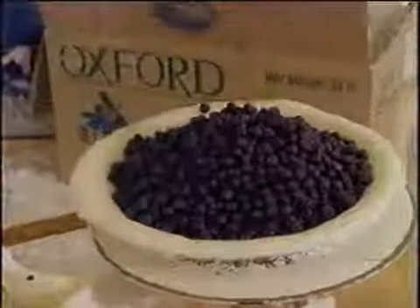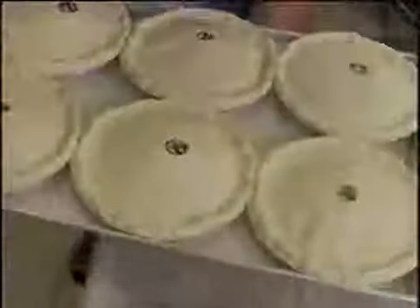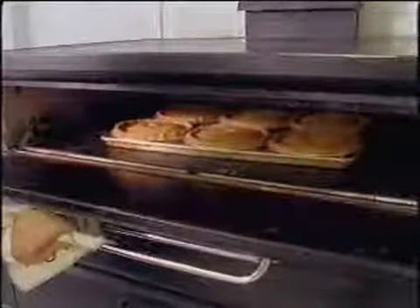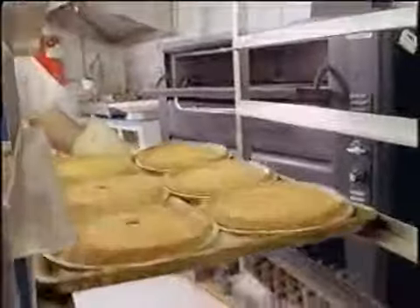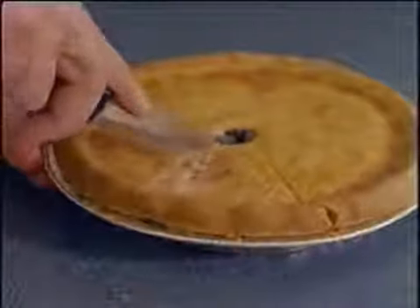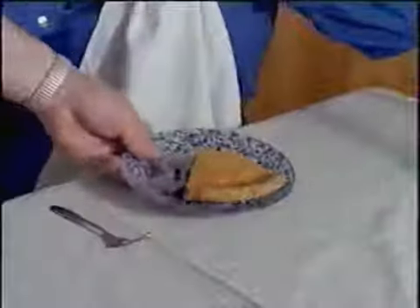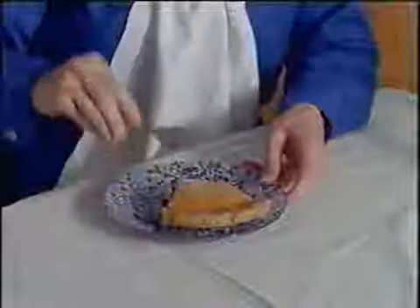Blueberry pie. Lots of sugar. There goes the lid. Nice edges. Into the oven. Hot fresh pies — don't spill them. Slice it. Mmm, here comes the pie. Good pie. Good day.